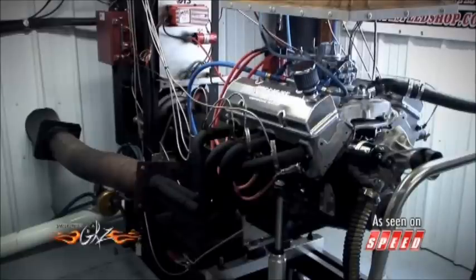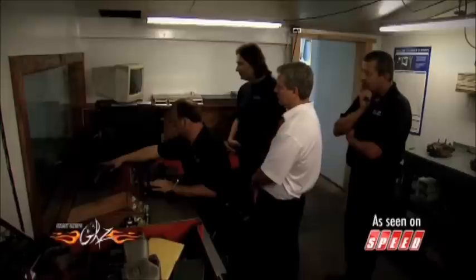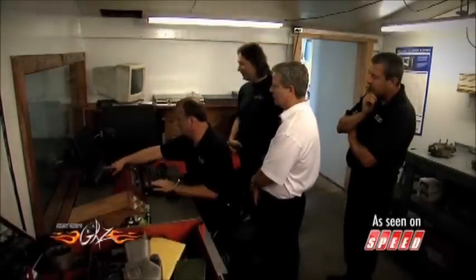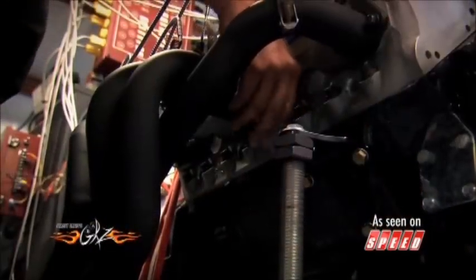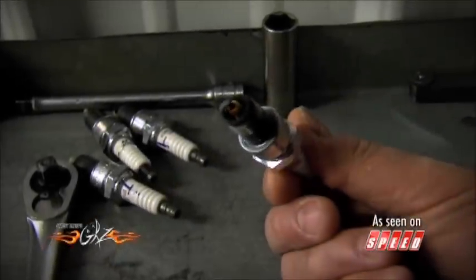Right there — 448. There's four tenths of a horsepower difference at 5,500 RPM on those last two pulls. The plugs that just came out of that engine — see, they're burning good.